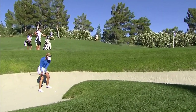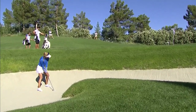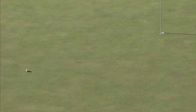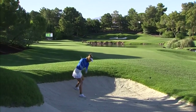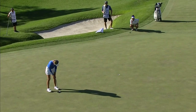Green to work with. It's a deep bunker, so she has to hit this high with a lot of spin. She's going to be away putting first for par. Getting something down there as far as she can, hitting that roughly 90 yards.